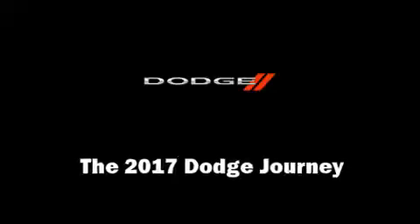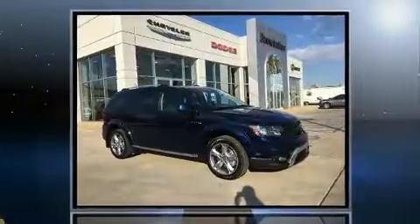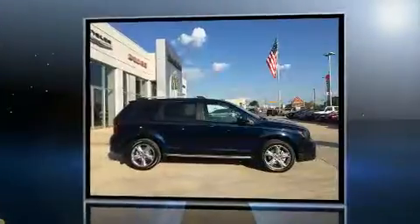Climb inside the 2017 Dodge Journey. It features an automatic transmission, front-wheel drive, and a refined six-cylinder engine.